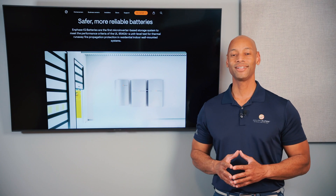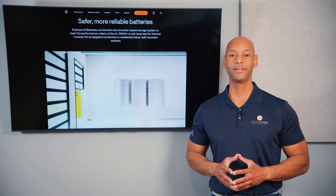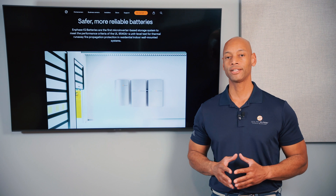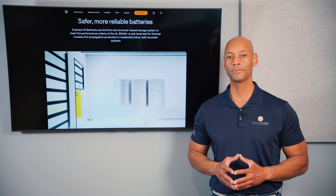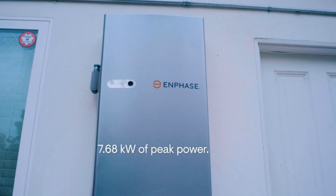First up is the Enphase IQ Battery 5P. In terms of power output, each unit provides 3.8 kilowatts of continuous power with peak surge power up to 7.7 kilowatts. That's not a whole lot, but in most cases you're going to be installing a minimum of two batteries together, so you can double those numbers.